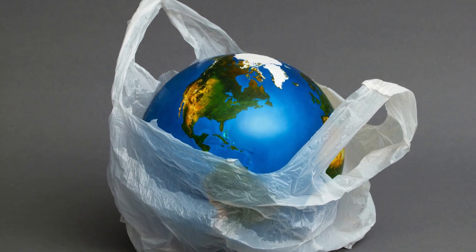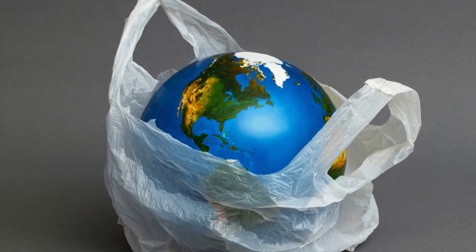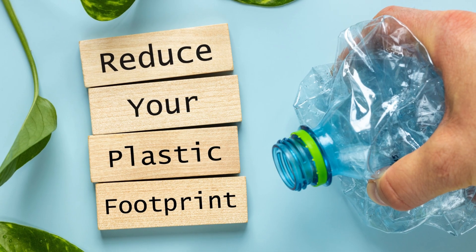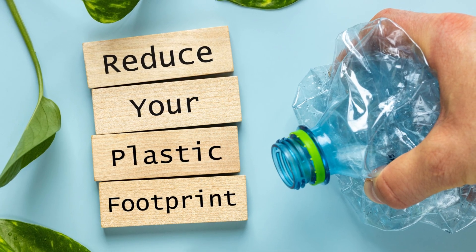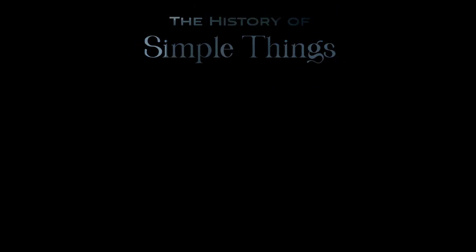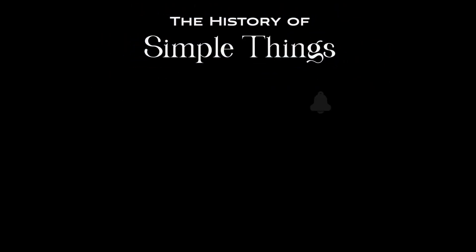Thank you for joining us on this journey through the history of simple things. Don't forget to like, subscribe, and stay tuned for more stories.